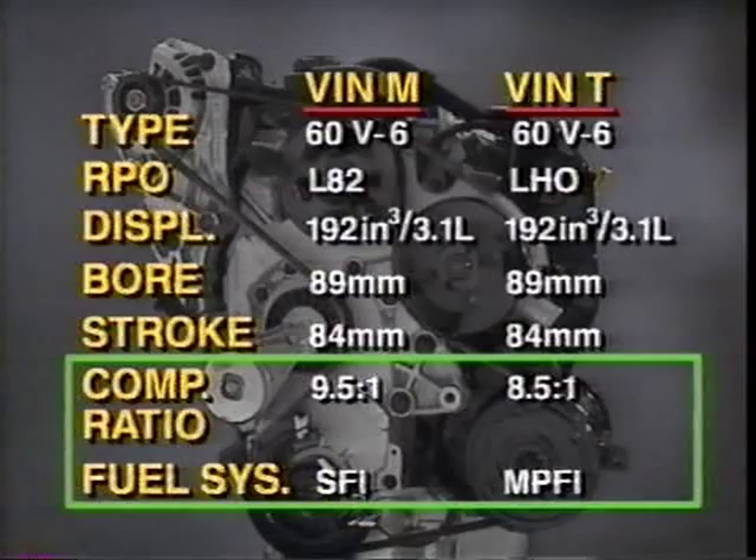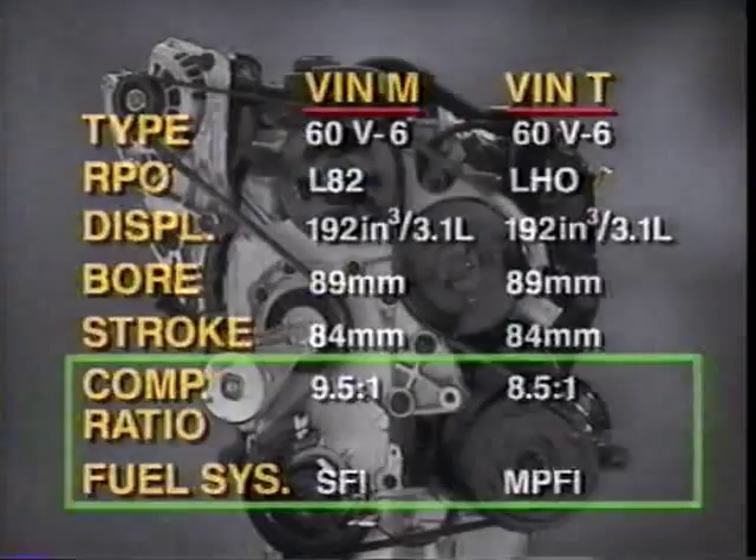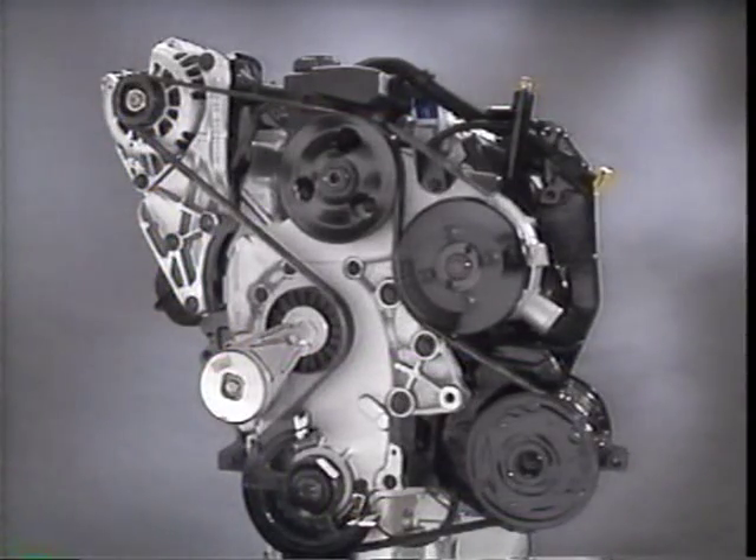The 3100 SFI also features a higher compression ratio of 9.5 to 1 and sequential fuel injection, compared to the 3.1 liter engine's 8.5 to 1 compression ratio and multiport fuel injection. The 3100 SFI engine has several new features we will cover.